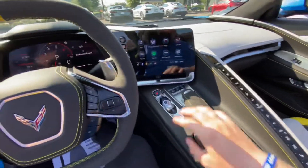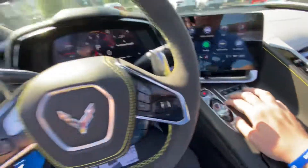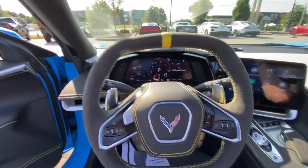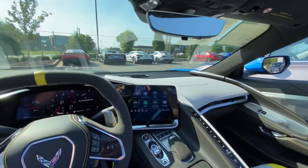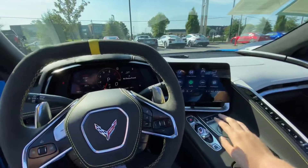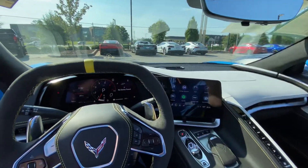And of course you've got your mode select, you've got front axle lift as well down here. Some really nice stuff. Of course you've got your magnetic ride control with your Z51. So this one's got pretty much everything you're looking for.